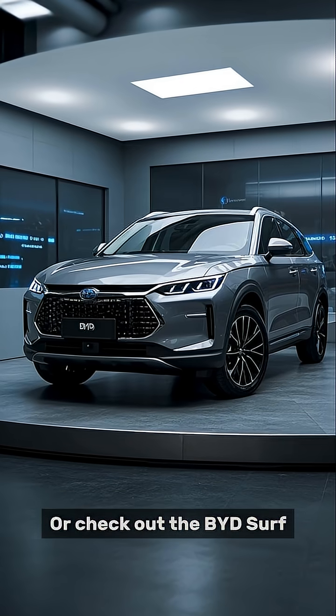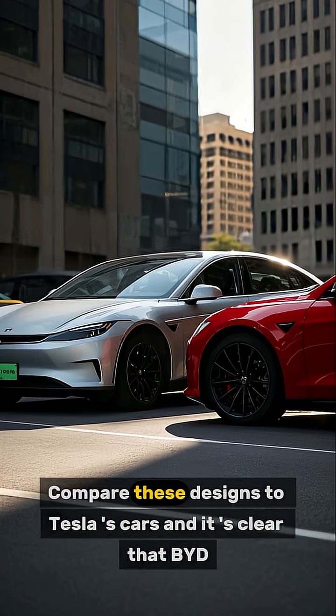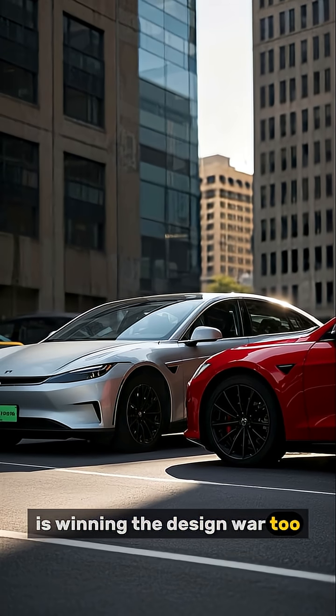Or check out the BYD Surf, a compact SUV that looks like it's from the future. Compare these designs to Tesla-esque cars, and it's clear that BYD is winning the design war too.